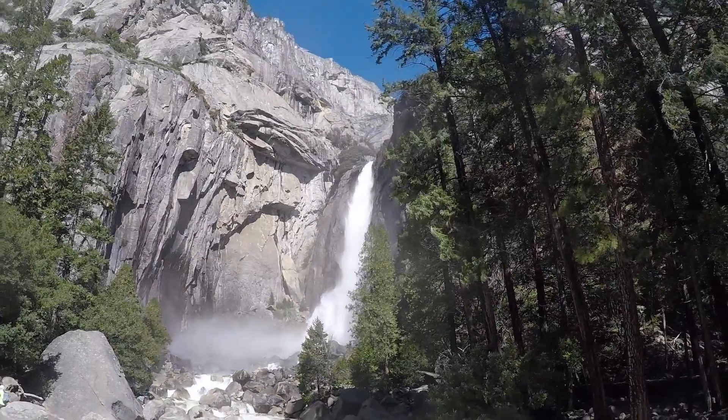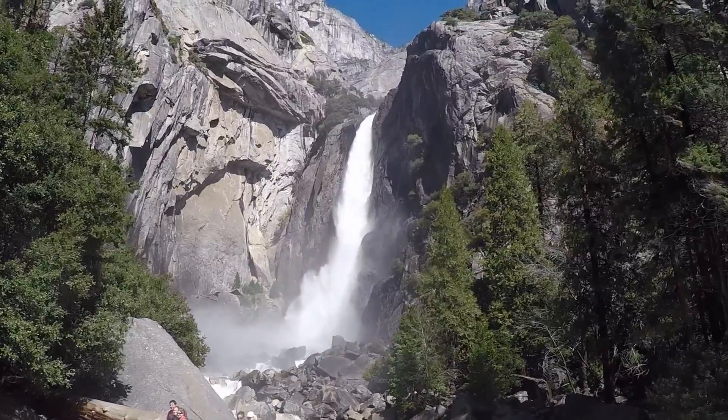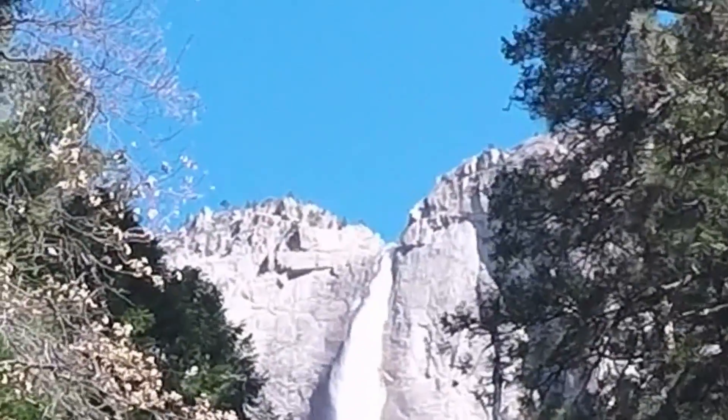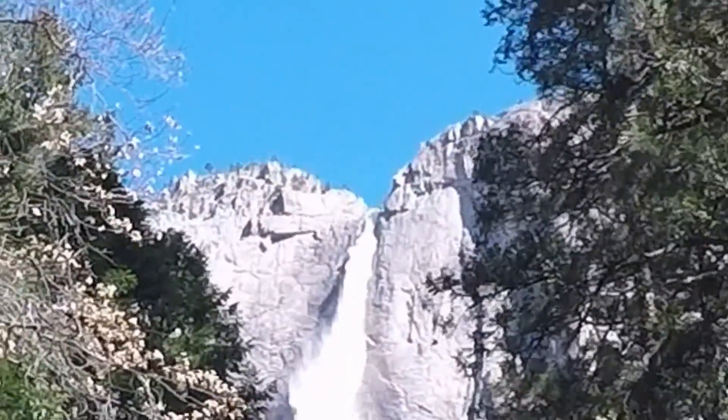There it is. It's kind of windy from here and misted. I'm going to have to zoom in on this one, but there's a guy crossing the falls. You can see the line from here.